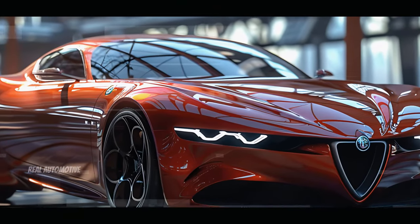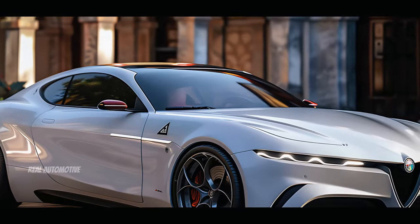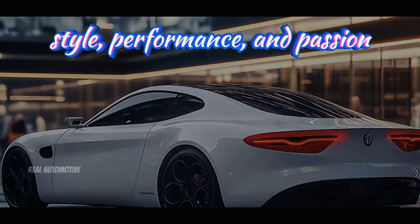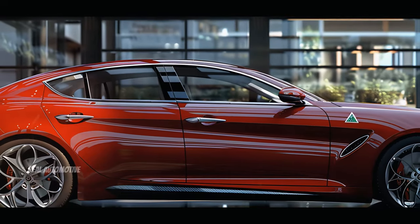Imagine a car that captures the essence of Italian luxury, fuses it with cutting-edge technology, and wraps it all in a design that turns heads wherever it goes. Introducing the 2025 Alfa Romeo Filarella, the ultimate expression of style, performance, and passion. This isn't just another vehicle, it's a symphony of art and engineering, crafted to perfection.